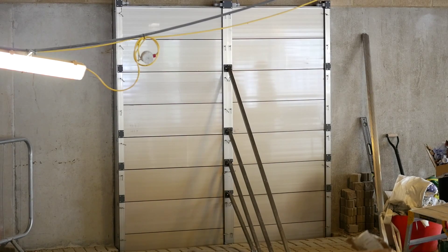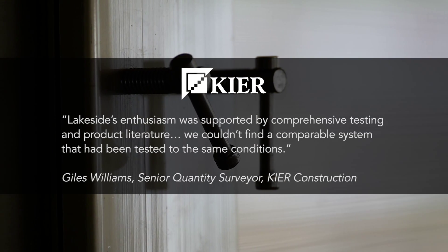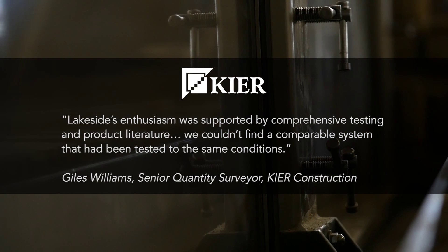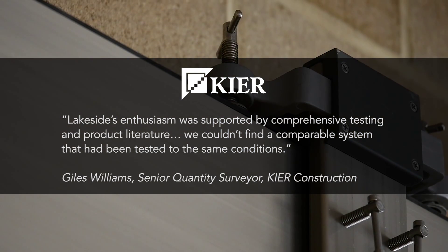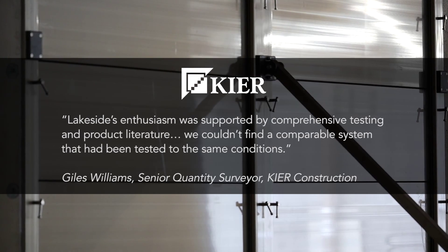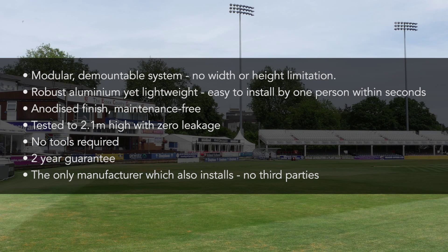We're always on hand in the future if you need us to pop back and check the system. In addition, we both manufacture and install our products, which is quite rare in the industry itself. So when you're dealing with us, you know you're just dealing with us — there's no middleman involved. You can be assured that not only is the cost the most competitive, but the service you receive is of the utmost highest quality and standard. For any further queries, just take a look at our website — all the details are on there — and give us a call and we'll get in touch with you directly.